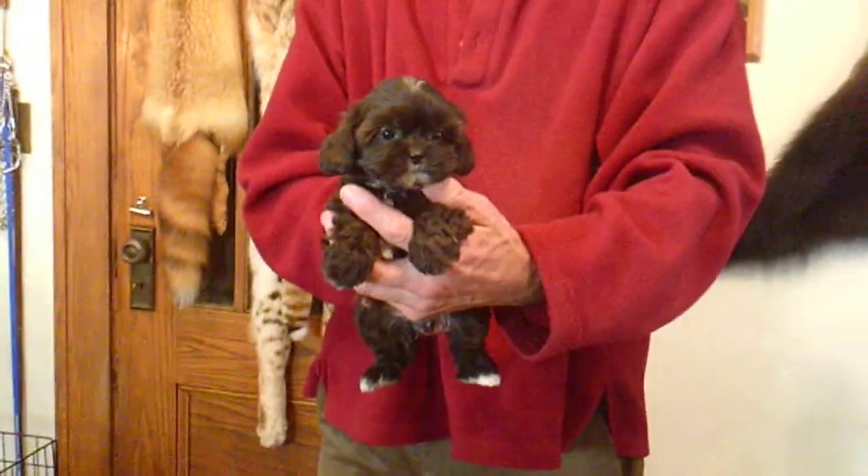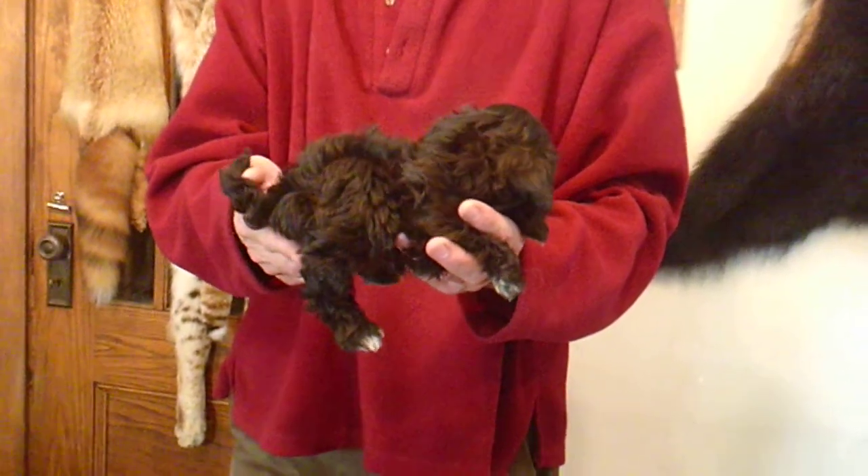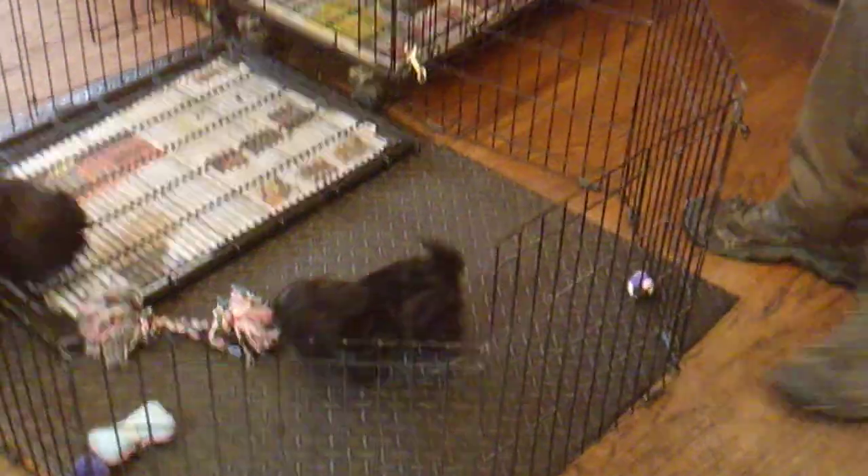And here is April Lynn F2. April Lynn is the mom. M or F stands for male or female, and the number stands for who the puppy is in this litter.